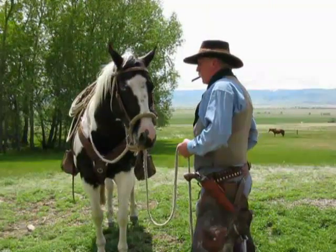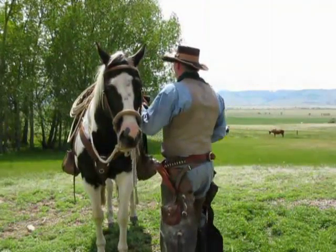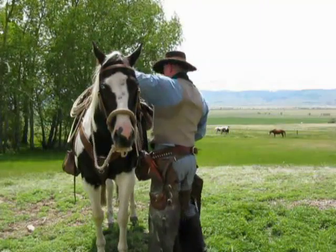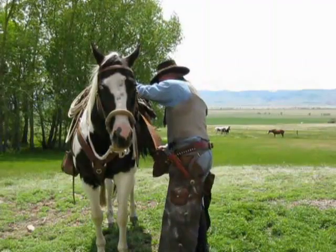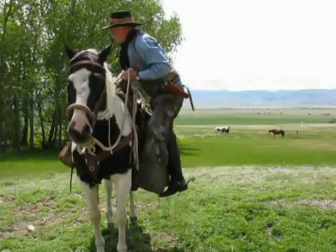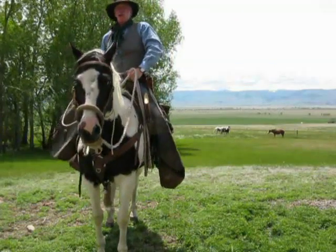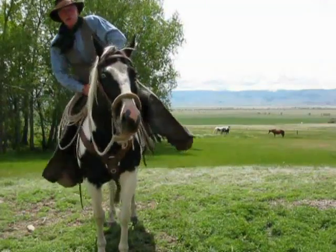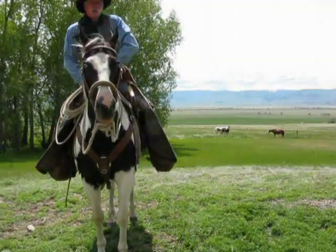I also took the opportunity — as long as I was taking this video — I was working on a clay at the time called Somewhere Cowboys Walking. I'll show you the clay of that at the end of this video. It's got the batwing chaps on and a saddle from that period, or that would have been used at that period.